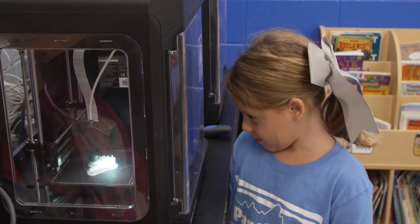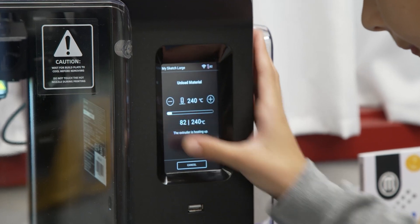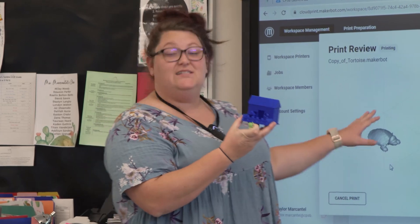3D printers, appropriately utilized, enhance the curriculum — they bring the curriculum to a whole other level. So we had to teach not only students, but we had to teach the adults in the room and in the buildings that, look, you now have an opportunity to expand your systems design thinking.